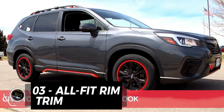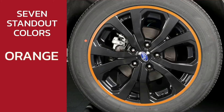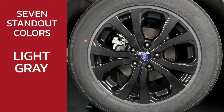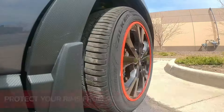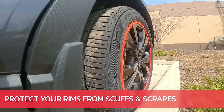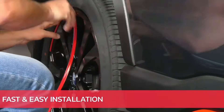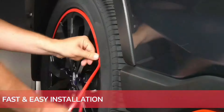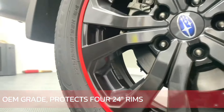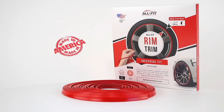If you want to protect your rims from curb rash and scratches, you might want to check out the AllFit Rim Trim Wheel Protection Strips. These are flexible and durable strips that you can easily install on your wheels, up to 24 inches in size. They come in various colors and finishes so you can customize the look of your rims. They are also made in the USA from OEM grade material that won't rip or tear. At only $47.95 for a set of 4, I highly recommend them to anyone who cares about their wheels.